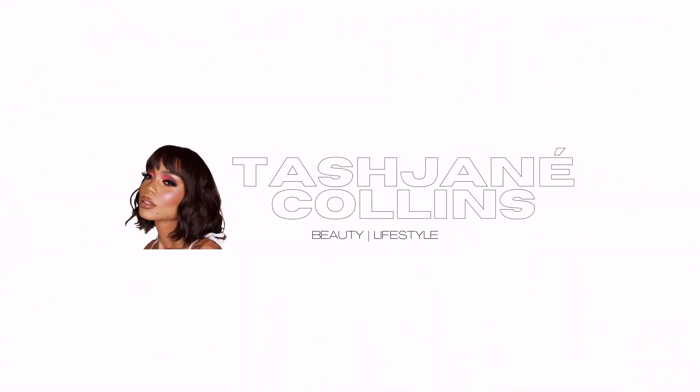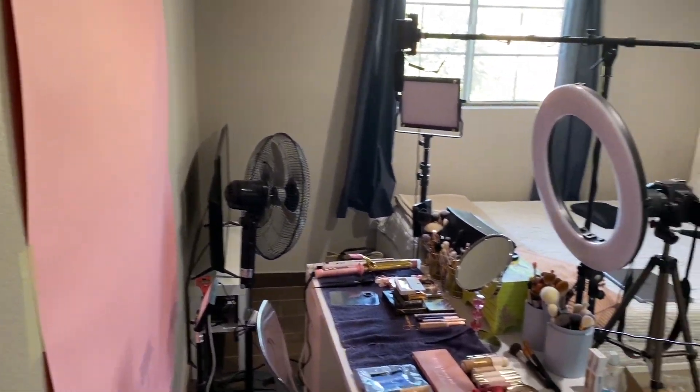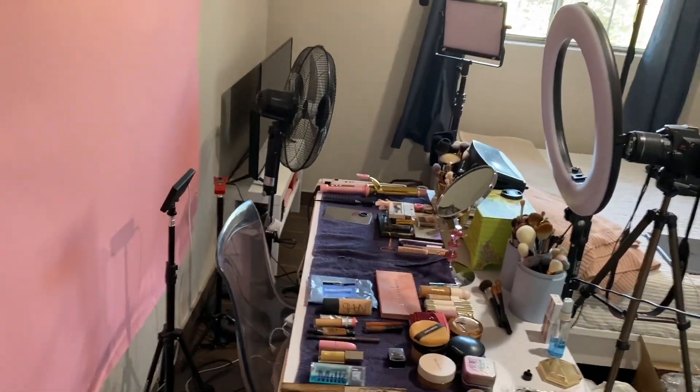Hey guys, welcome back to my channel! Today I'm going to be showing you guys an updated filming setup situation because it has changed a lot since I last updated you on what I use and what everything looks like. I figured I might as well do a slightly updated room tour too, since my room has changed a little bit. So let's get started. When you first walk in, this is what you see from my door, and I'm going to start with my filming setup.